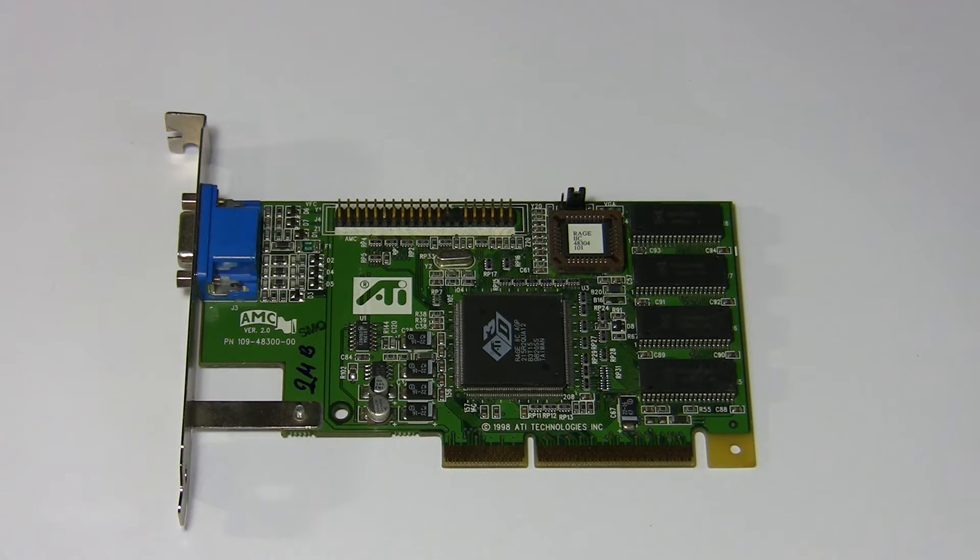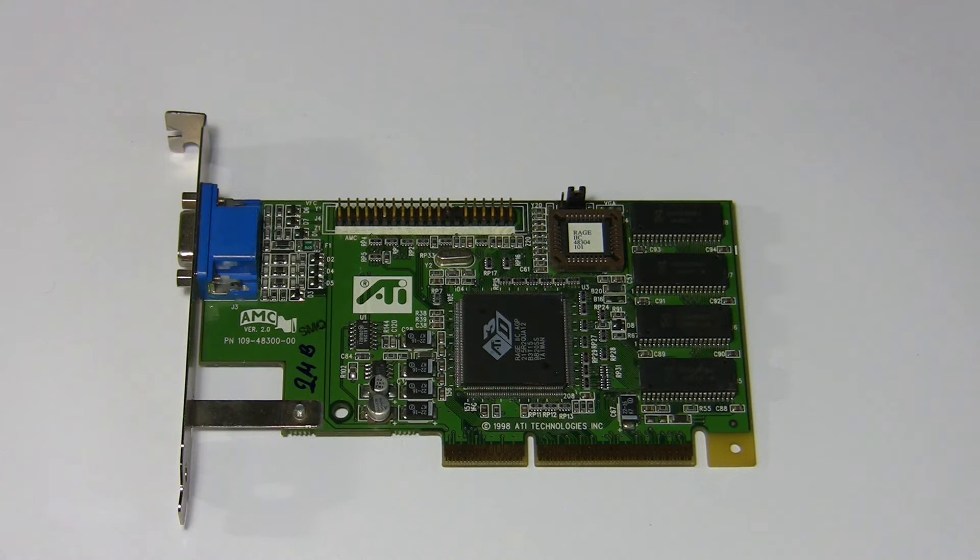The ATI Rage 2c AGP is very close in performance to the Verge line and was the second best-sold chip in 1996 after it. Performance-wise those two are actually on par, but I'm going to place the Rage just above the Verge because it achieves this horrible performance by operating at lower frequencies — something deep inside is done better.